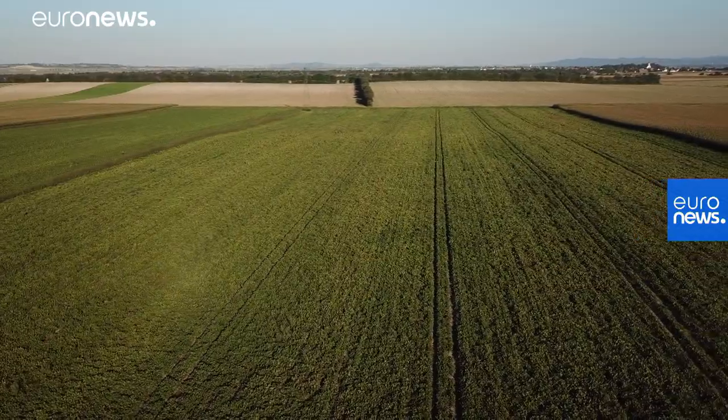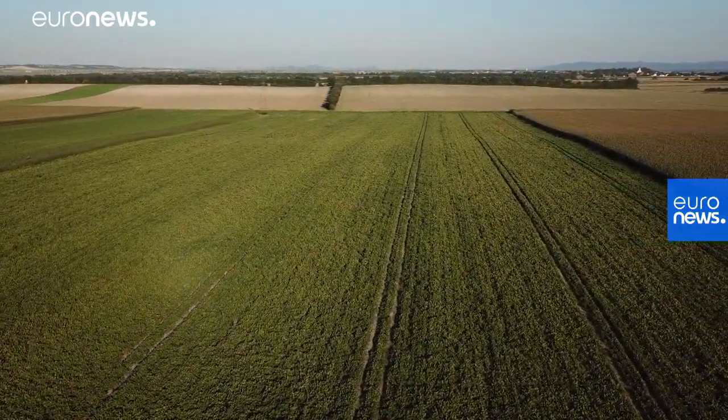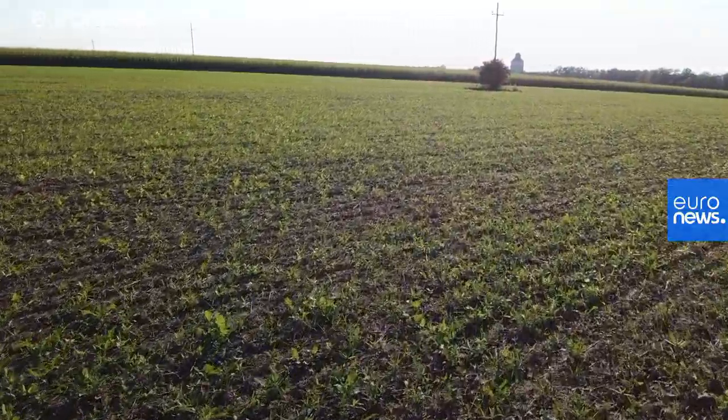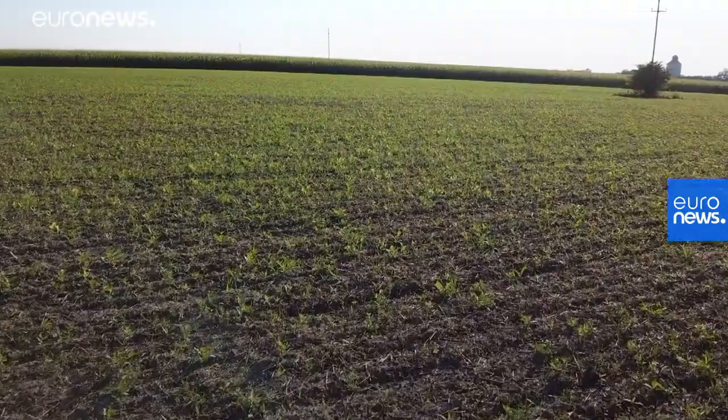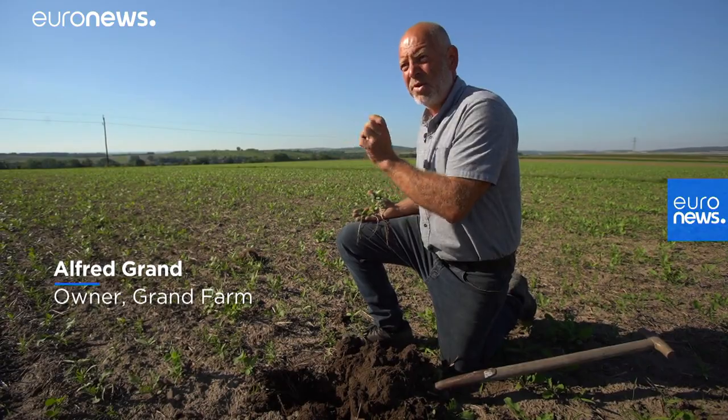Green cover crops are usually grown for a specified period during a rotation when a field is not in use. The selection depends on the needs to be met. What we found here is different plants, different species, and each species has a specific function.